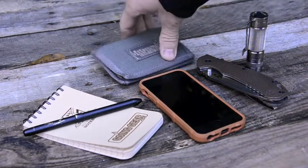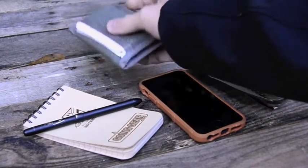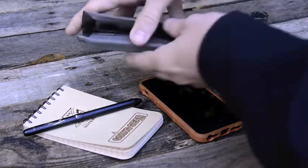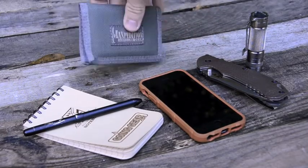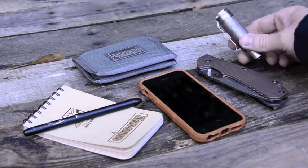Everything in my pocket I find that I use every day, and if I don't, it doesn't go in my pocket. We'll start with my wallet — I like minimal as possible because it helps me keep less stuff crammed in here. I like to put business cards and things in it. It's the Maxpedition micro wallet.